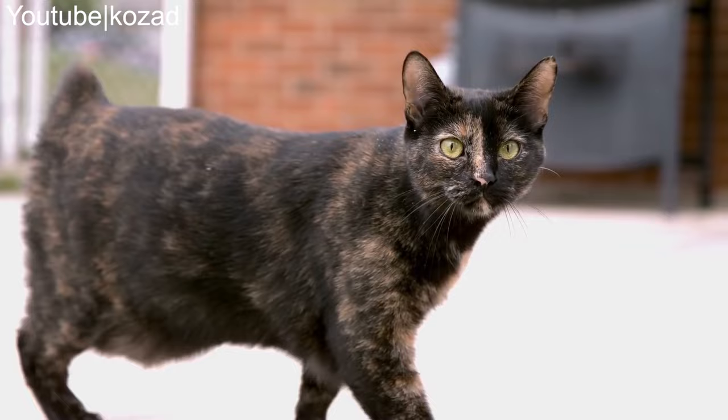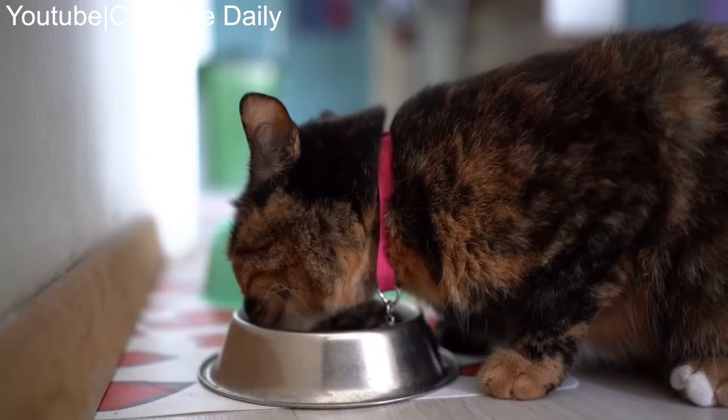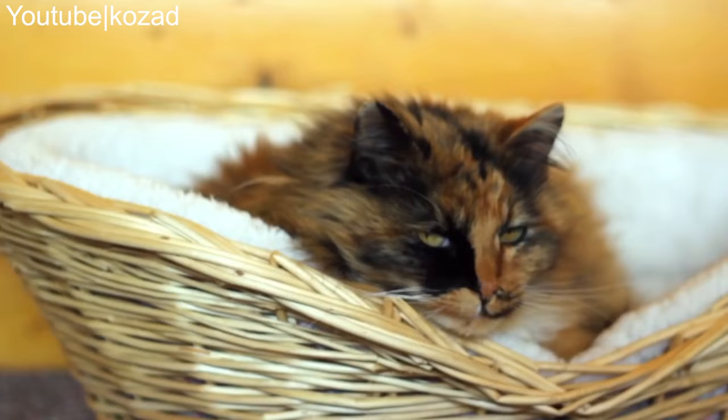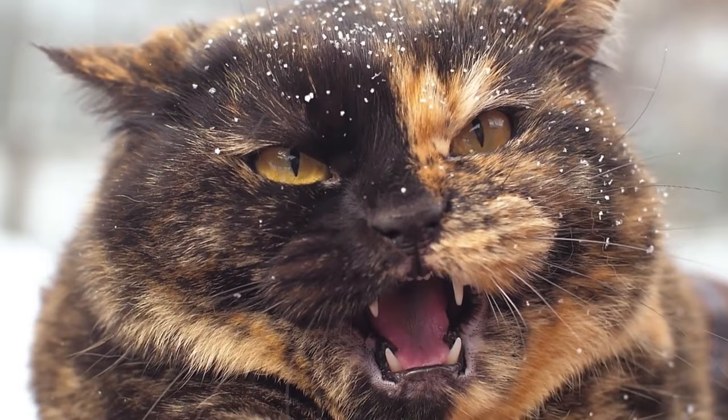Number 8: Only one in 3,000 tortoise shells are male. To get the unique combination of two colors in a tortoise shell coat requires two X chromosomes. Female cats have two X chromosomes, but males have an X and Y chromosome, except in very rare circumstances. Very rarely, a male cat might have two X chromosomes and a Y chromosome, and this can lead to tortoise shell markings on a male cat.